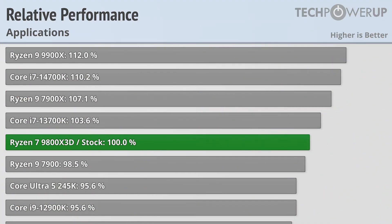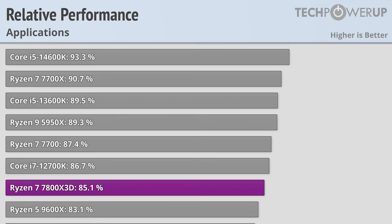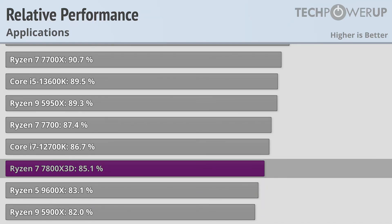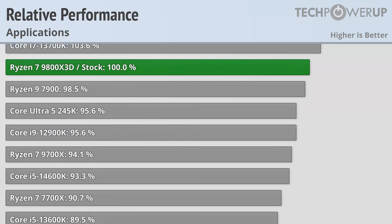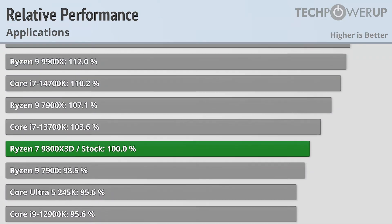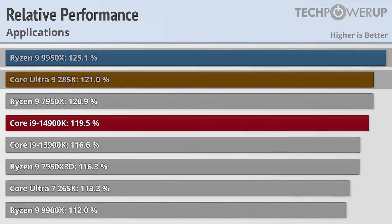But it isn't easy to make a CPU that's good at everything, and if the 720p results highlighted the 9800X3D's strengths, then the application results showcases its weaknesses. On average, it performs more like a Core i7-13700K or a Ryzen 9 7900, which really isn't too bad and is significantly better than the Ryzen 7 7800X3D. But while the Ryzen 9 9950X and Core Ultra 9 285K were about 20% slower while gaming than the 9800X3D, now they're about 20% faster in applications.